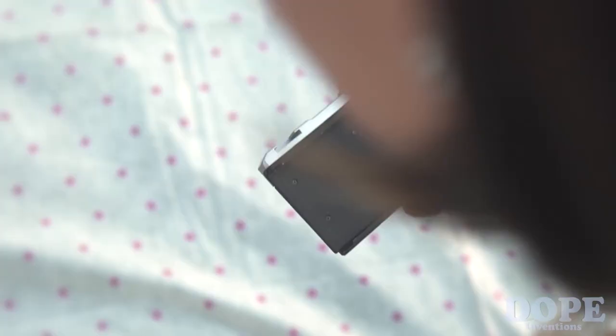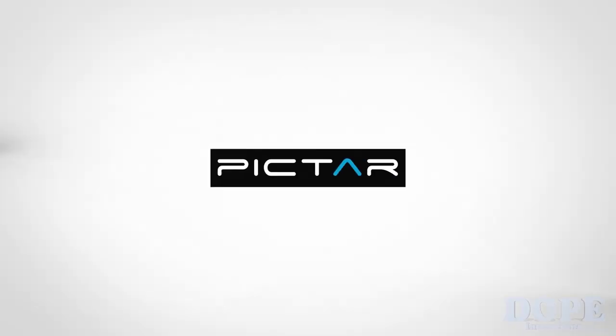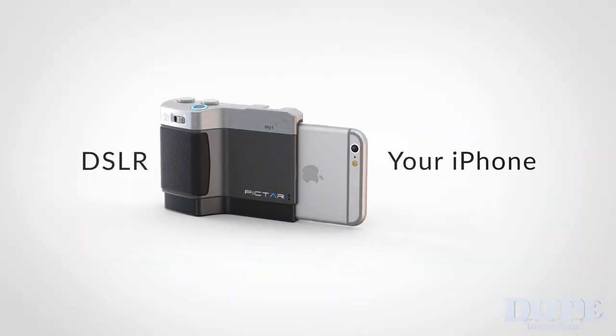It also makes sharing a single Pictar super easy and fun. Join us. Pictar — DSLR your iPhone.